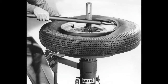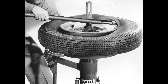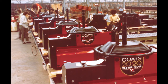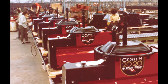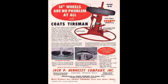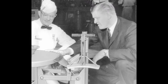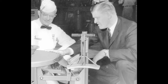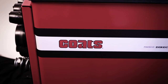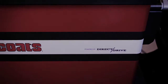Little did Gil Coates know in 1947 that the wheel holder he designed for changing tractor tires would become the forerunner of the most popular automatic tire changers ever sold. As his company grew, he partnered with Jack Hennessy and continued to refine his designs. Together, they went on to shape the tire service industry and set standards for safety, quality, and convenience. Today, Coates Tire Service Equipment continues to set the industry standard for quality, durability, and ease of use.